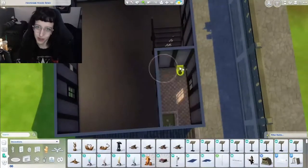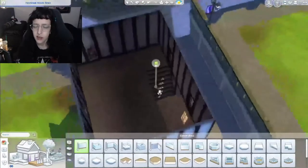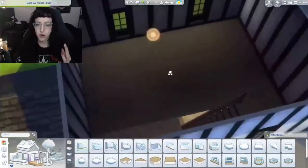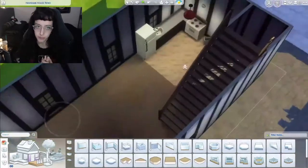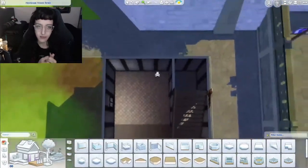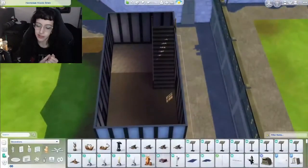Hello everyone, it's me Carissa and welcome back to my channel Carissa Sims. Today I'm doing another EA renovation video of a house that was in Windenburg called Havisham House. I'm not sure how to say that, I'm just gonna guess.